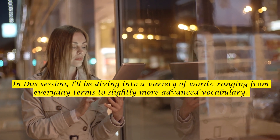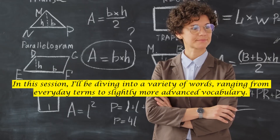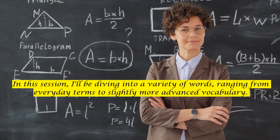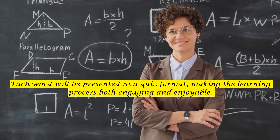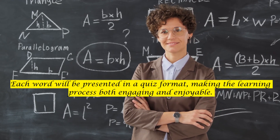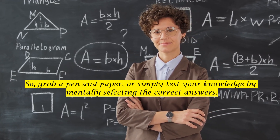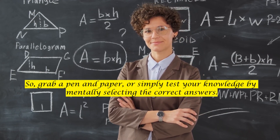In this session, I'll be diving into a variety of words, ranging from everyday terms to slightly more advanced vocabulary. Each word will be presented in a quiz format, making the learning process both engaging and enjoyable. So, grab a pen and paper, or simply test your knowledge by mentally selecting the correct answers.